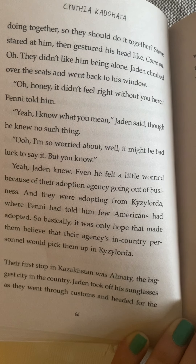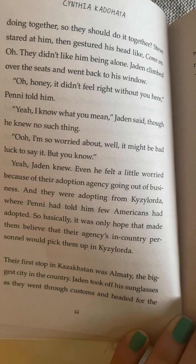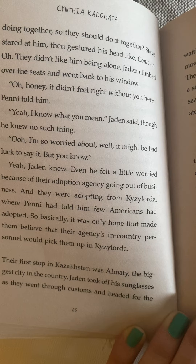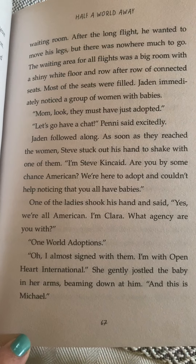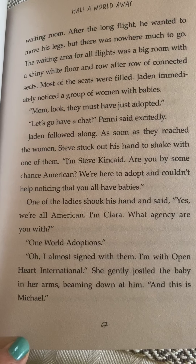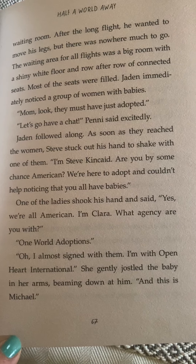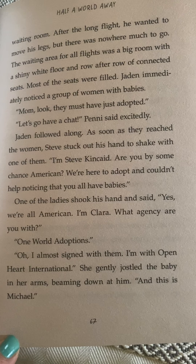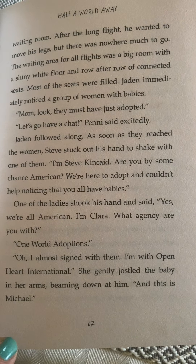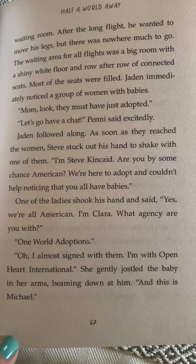Their first stop in Kazakhstan was Almaty, the biggest city in the country. Jaden took off his sunglasses as they went through customs and headed for the waiting room. After the long flight he wanted to move his legs but there was nowhere much to go. The waiting area for all flights was a big room with a shiny white floor and row after row of connected seats. Most of the seats were filled. Jaden immediately noticed a group of women with babies.